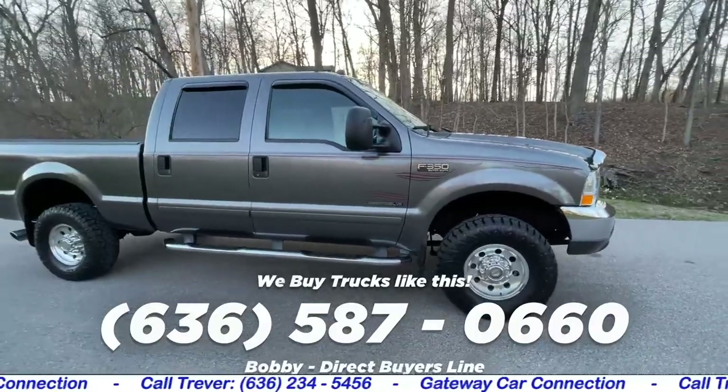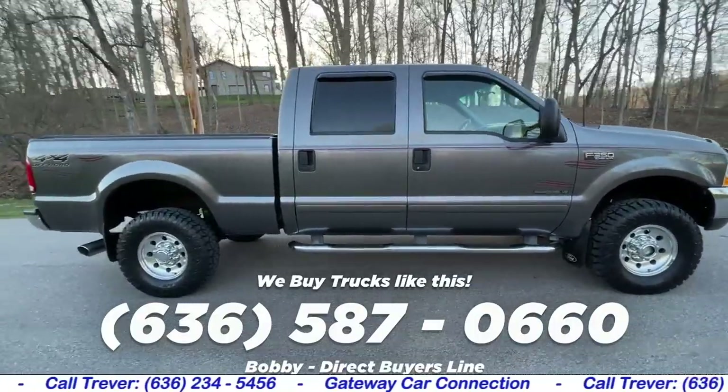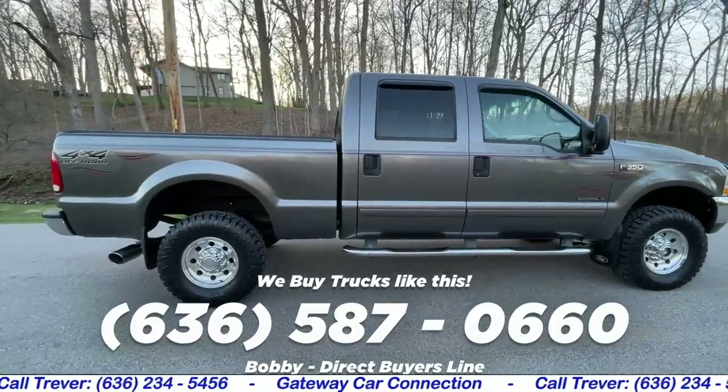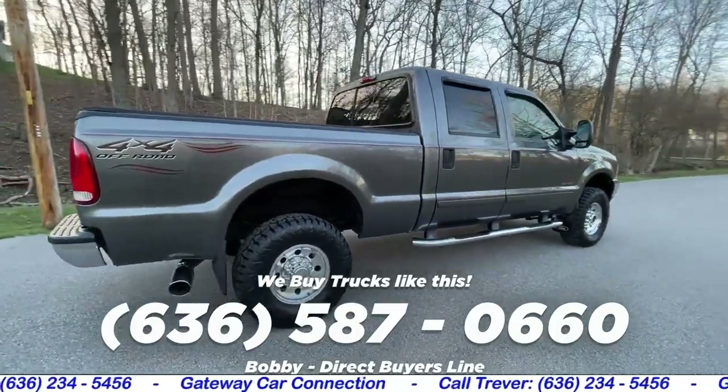Reminder that we buy trucks like this. If you know of one for sale, screenshot this number to save it and send it in to us right away. If this leads to a purchase, we'll pay you a finder's fee. See the website in the description for more details.